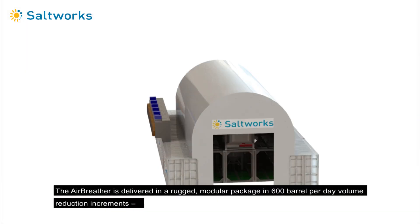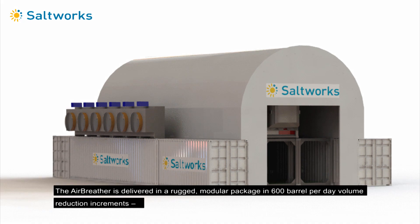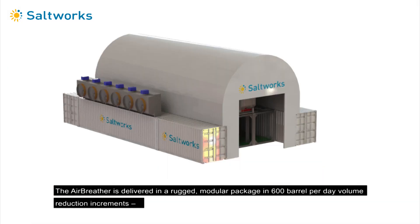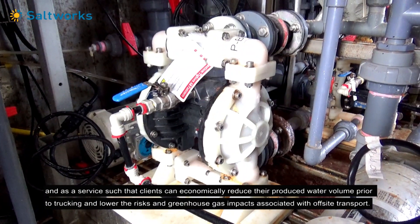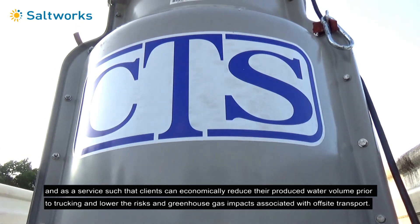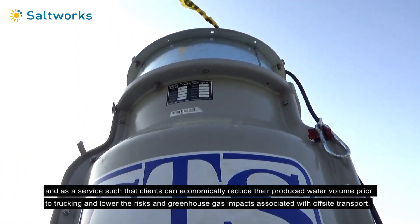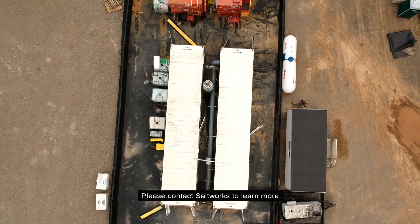The air breather is delivered in a rugged, modular package in 600 barrel per day volume reduction increments, and as a service such that clients can economically reduce their produced water volume prior to trucking, and lower the risks and greenhouse gas impacts associated with off-site transport. Please contact Saltworks to learn more.